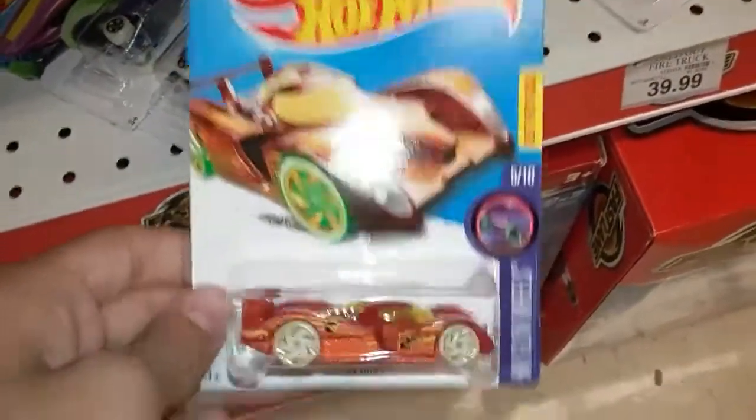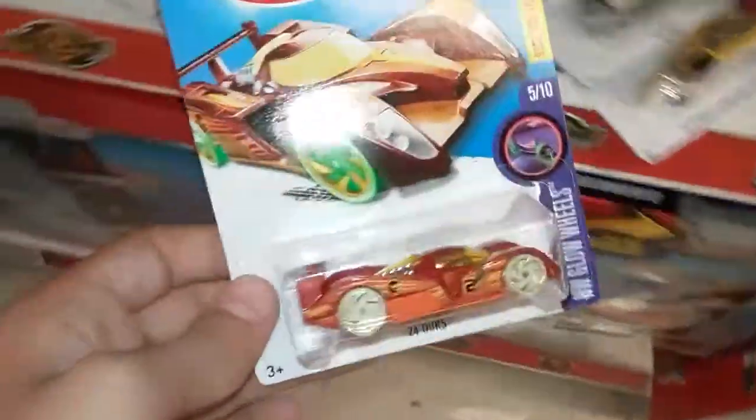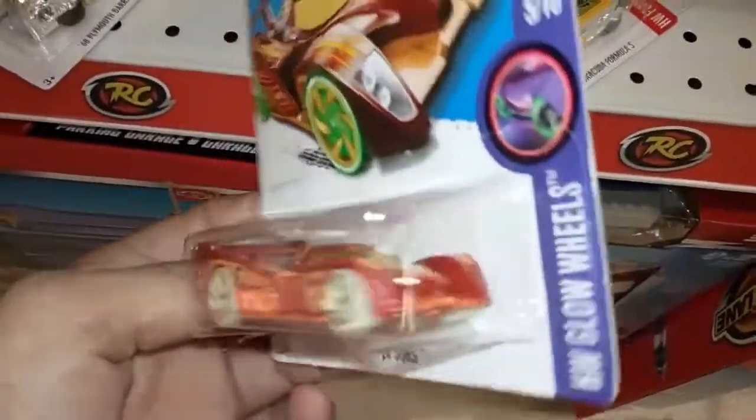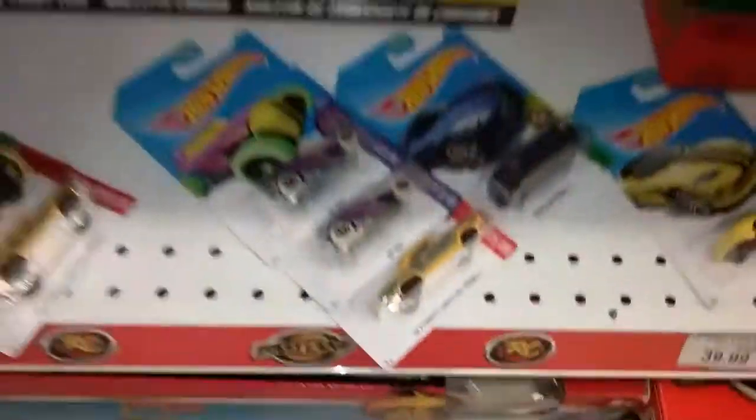Surprisingly, there's a treasure hunt still here. Doing quite good on the THs this year. That's my MK's haul for now.